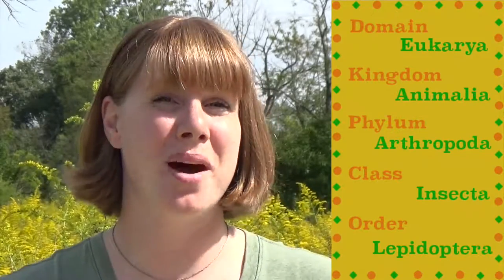We've been talking a lot about insects, but I haven't yet mentioned the most loved and well-known group. I'm speaking, of course, about the insects in Order Lepidoptera, the moths and butterflies.